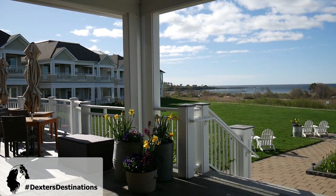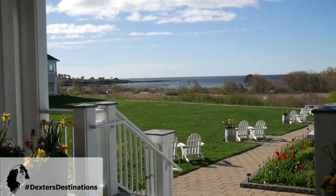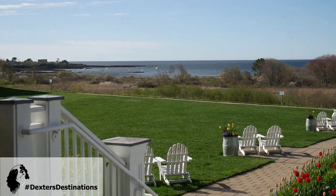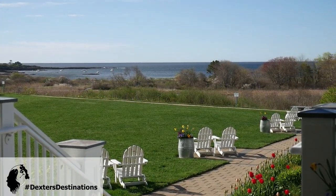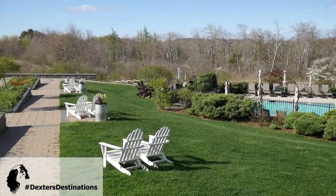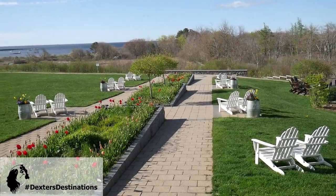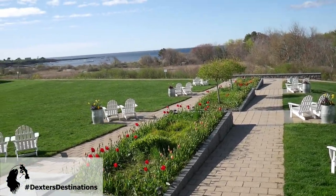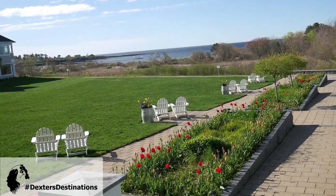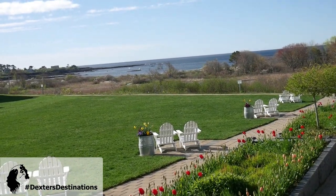In case you're getting tired of it, there is our ocean view. Lots of chairs to hang out. There's the pool. Lots of chairs to enjoy the amazing views and just relax and have a good time.